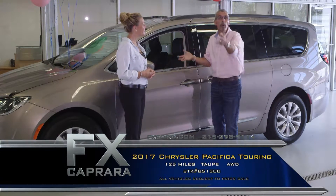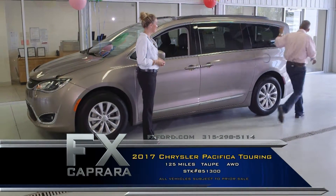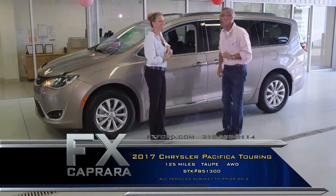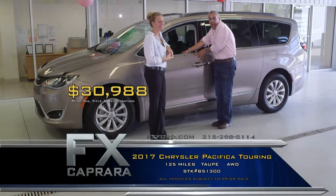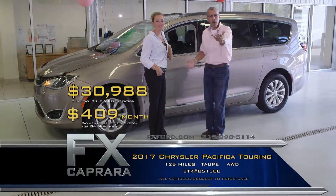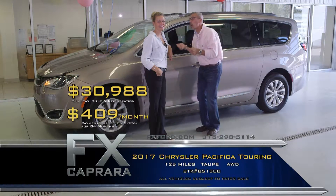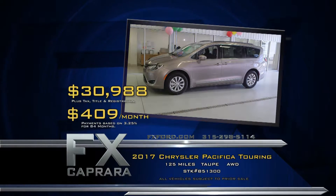Trouble-free buying right here at FX Caprera. 2017 Chrysler Pacifica Touring Edition — navigation, backup camera with just 125 miles. You don't want to pay $39,000 — how about $30,988 while it lasts? Walk out with a payment, no money down, $409 a month. Do you need to be at $399? We'll sell it to you for $30,500 — whatever it takes. The one word we eat, sleep, and drink every day at FX Caprera is: sold. Let's recap: 2017 Chrysler Pacifica for $30,988 or a low payment of $409 a month.